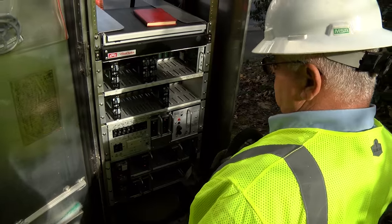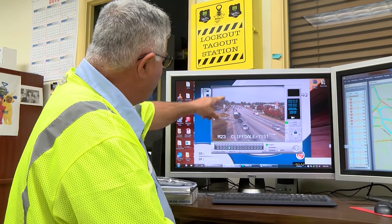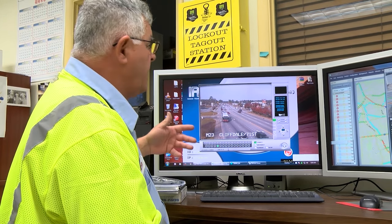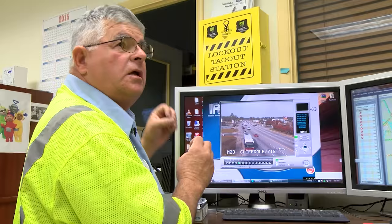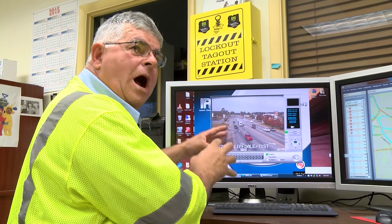We also have cameras out there at each location, just about. This is Clifdale and 71st — we can see the traffic flowing back and forth. Sometimes they will say the traffic's backed up at such and such, and we can turn the cameras to that particular intersection and find out why it's backed up.